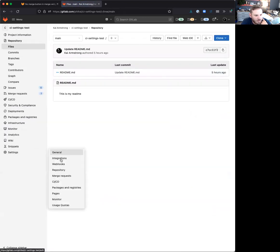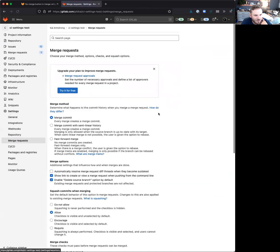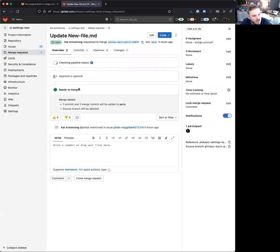We'll move to merge request settings. In the merge request settings, you can still turn on the 'pipelines must succeed' option even when a project does not have a .gitlab-ci.yml file. That's fine — you might have automation that turns that on for all projects by default, and then one of the first things you do is add a CI file. But this could also come in with skip pipelines and other things.